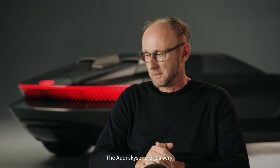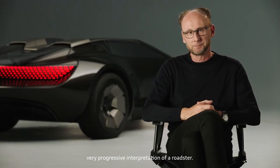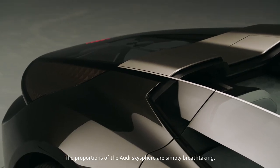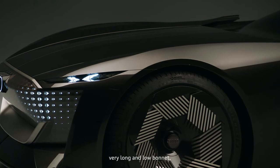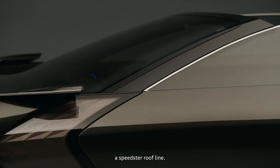The Audi SkySphere is a very progressive interpretation of a roadster. The proportions are simply breathtaking — dream proportions, I have to say. Big wheels, a long wheelbase, a very long and low bonnet in combination with a very short overhang, and a speed star roofline.